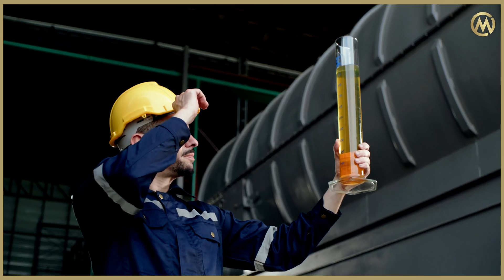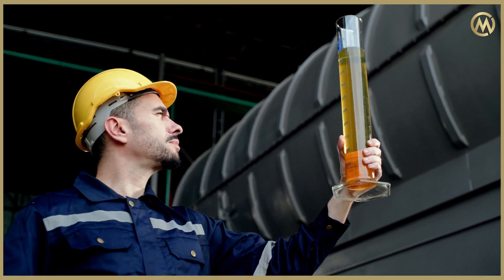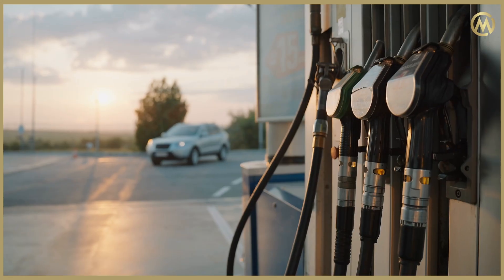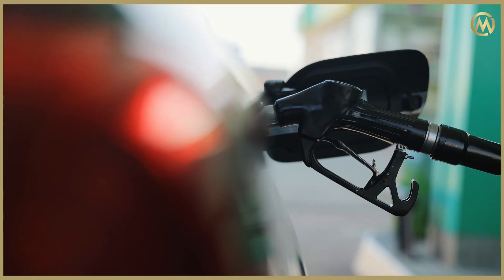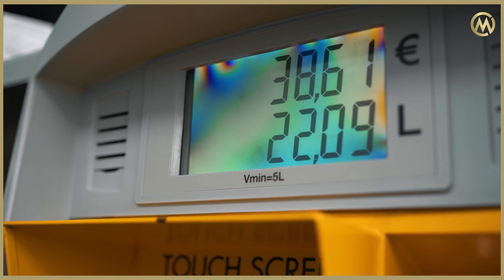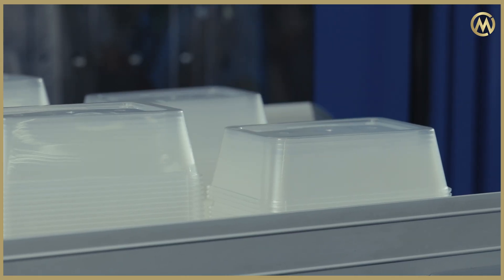This oil that we produce, also called pyrolysis oil, is a form of crude oil. It could be used in the production of fuels — it can easily be refined to become your commercial grade gasoline, diesel, and jet fuel. But even more importantly, it can also be used in the production of new plastics.